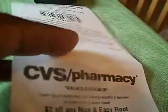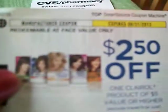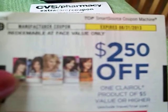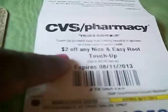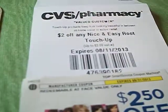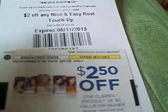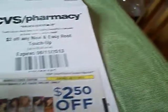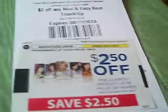This one is two dollars off any vitamin purchase of eight dollars or more. Then I thought this was a good coupon — two dollars off any Nice & Easy root touch-up. And out of those little blinkies at CVS they had a coupon for two dollars and fifty cents off any one Clairol, so you can stack this with the CVS coupon. Their root touch-ups were about $7.99, so that's like $4.50 off — not a bad stack.